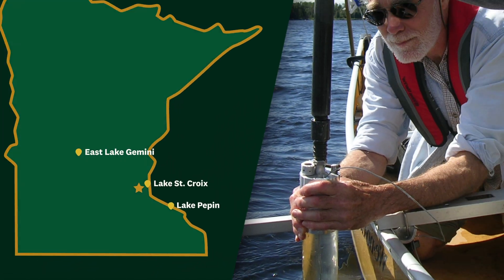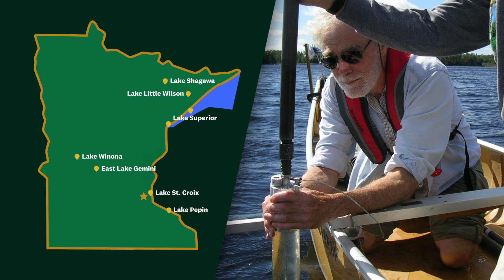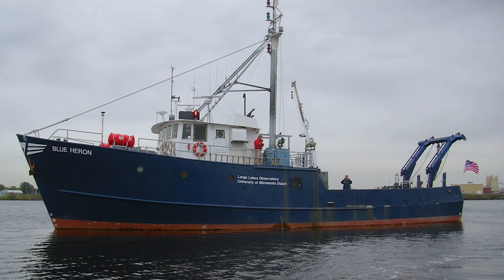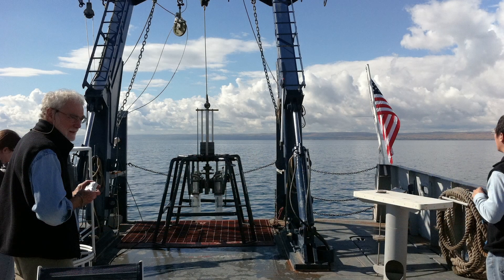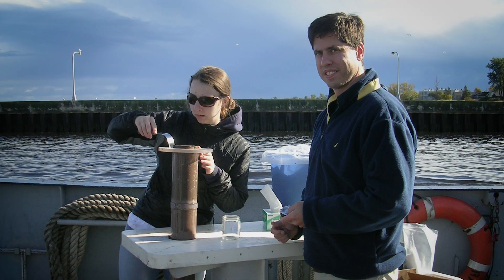We sampled seven lakes in Minnesota, from Lake Pepin in the south to Ely in the north, going to different lakes once or twice a month. The most adventuresome was taking the university's research vessel out onto Lake Superior and taking sediment cores about seven miles away from Duluth Harbor.